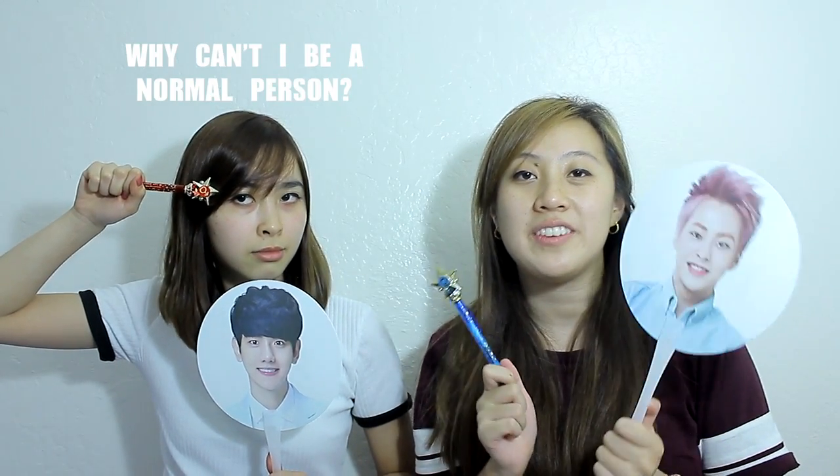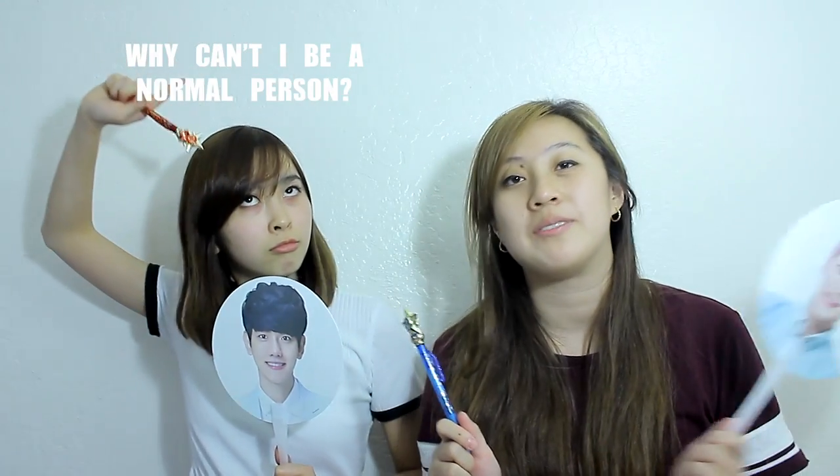Hi guys! I'm Tiffany. I'm Emily. And welcome to our channel, Mercury and Mars. As you guys know, we just came back from Korea — South Korea — and Japan. So we're going to be doing a haul video about all the stuff we bought from Japan and Korea.